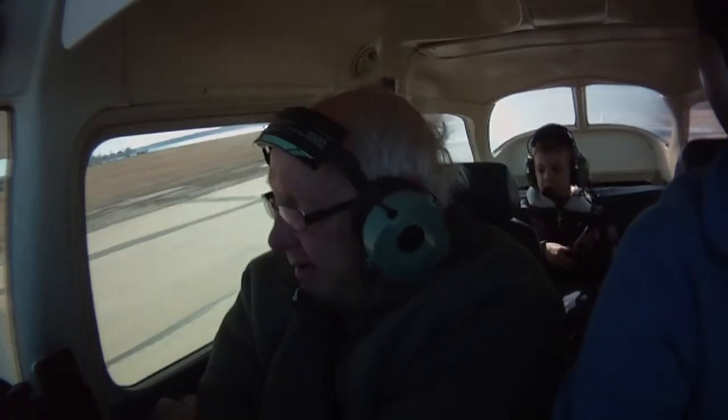Okay, all set? Yep. Check your doors — give it a thump. Okay. Start flapping, here we go. Okay, everything off the pedals. Airspeed alive. That's good.